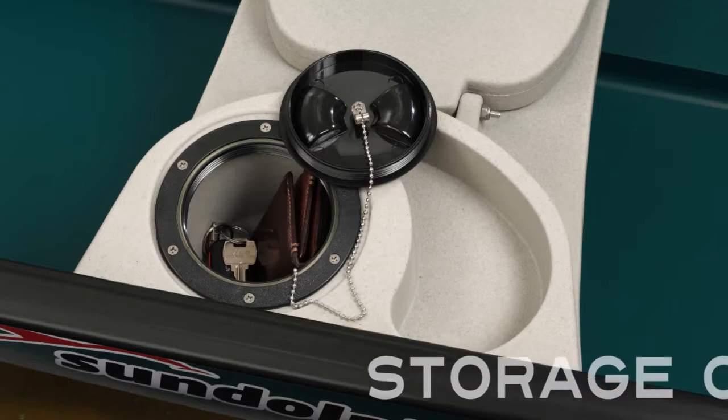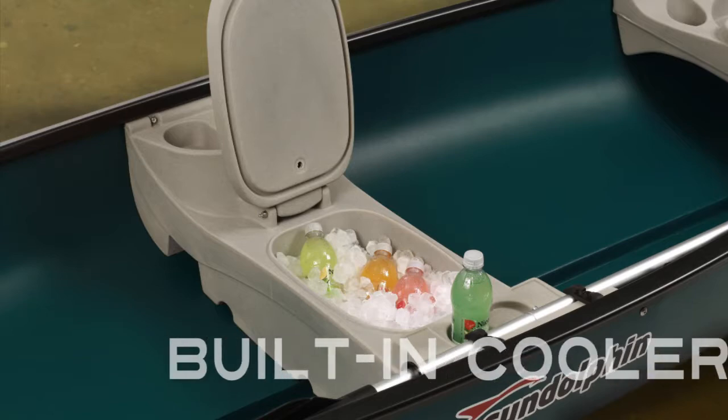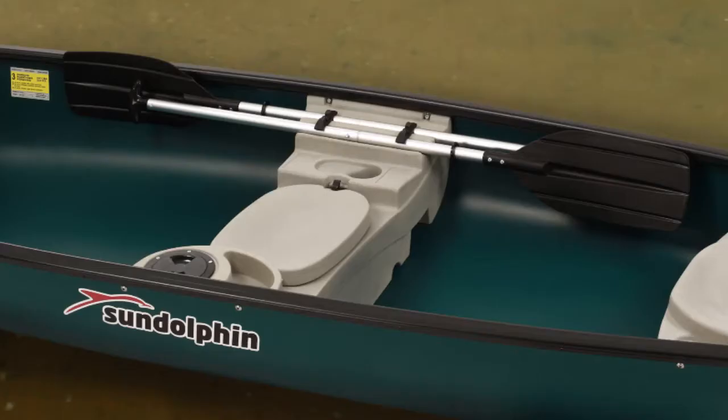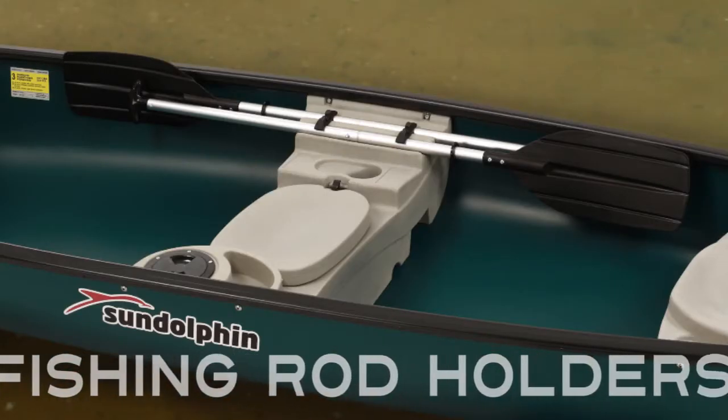There's a safe place to store your things. A cooler so drinks or snacks stay icy cold. Beverage holders to keep everyone's hands free. With built-in holders, paddles and fishing rods are securely stored.